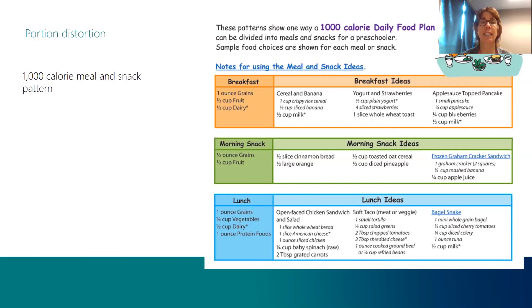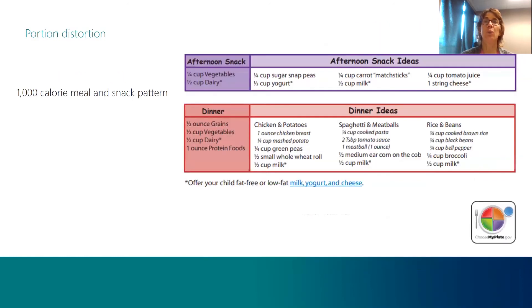Looking at lunch ideas, we have ground beef, refried beans, tuna fish, or sliced chicken as examples of protein foods. For the afternoon snack, vegetable ideas include sugar snap peas — a couple of those would be a quarter cup — or carrot matchsticks, or a little bit of tomato juice. For dinner, dairy options include milk, and cheese would be another option, along with other examples of grains, vegetables, dairy, and protein foods.